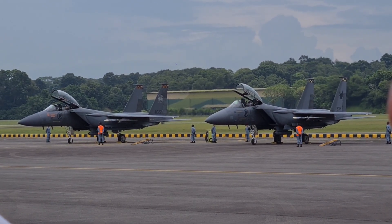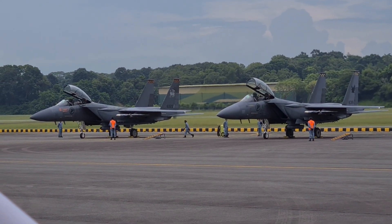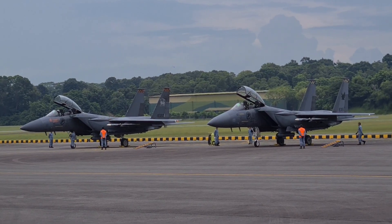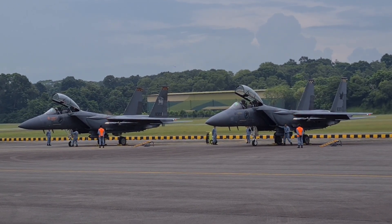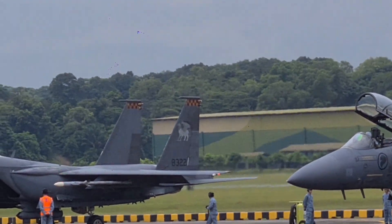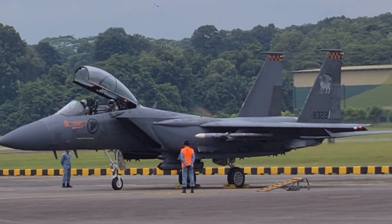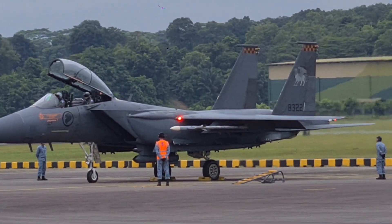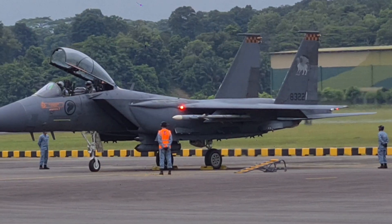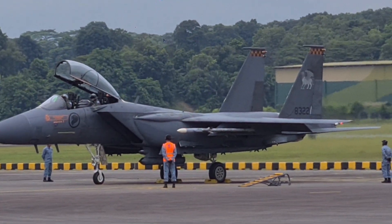The F-15SG is equipped with state-of-the-art avionics, a sophisticated integrated sensor and network capabilities which provide exceptional situational awareness, enhanced air-to-air and self-defense capabilities. It is a twin-seater with a pilot in the front seat accompanied by the weapon systems officer who controls the target sensors at the back. The F-15SG has an impressive air-to-air combat record of over 100 kills to zero losses, making it one of the most capable and formidable aircraft in the world.